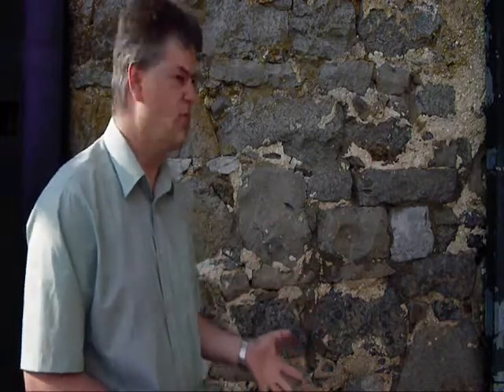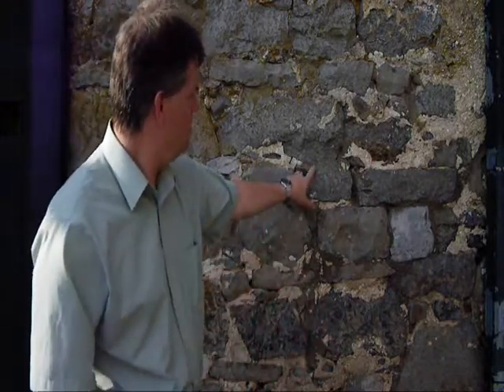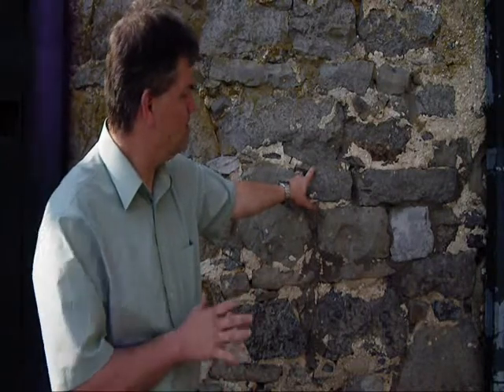So wherever you see very white mortar holding the stones together, you're looking at original 18th century stonework. Wherever you see gray mortar, what you're looking at is either repointing of earlier stonework or more than likely 20th century new reconstruction.